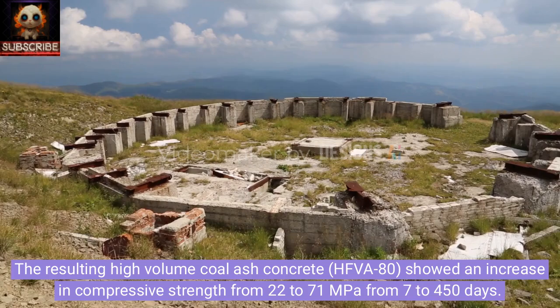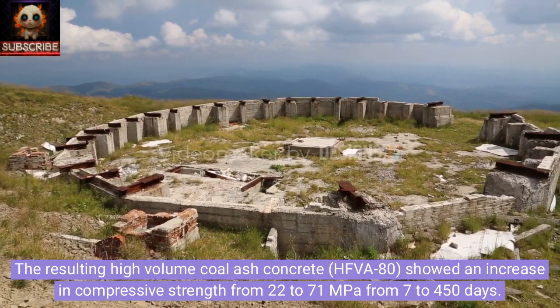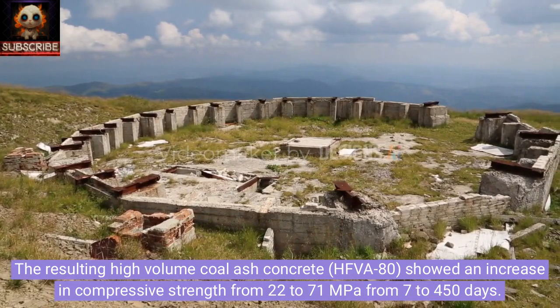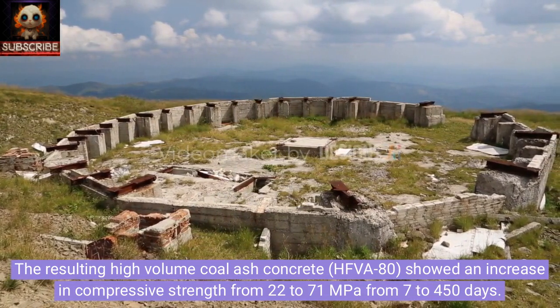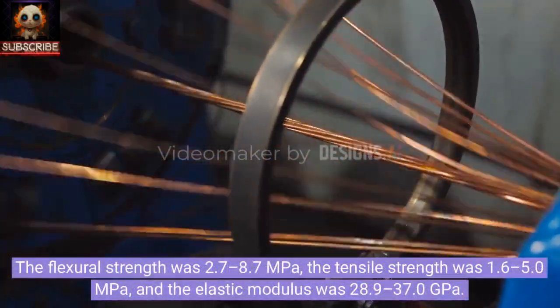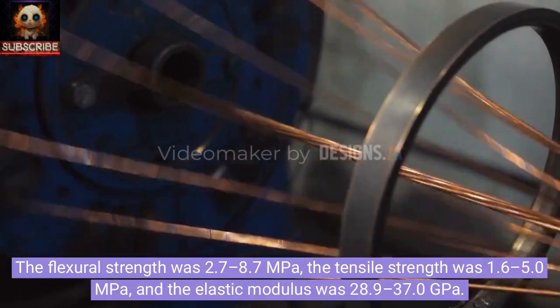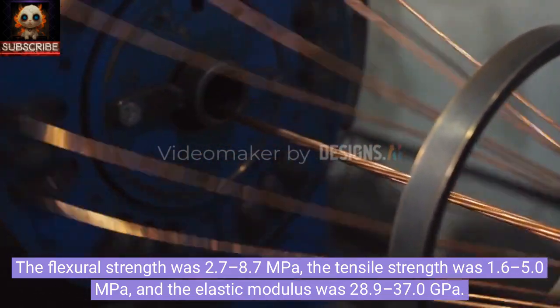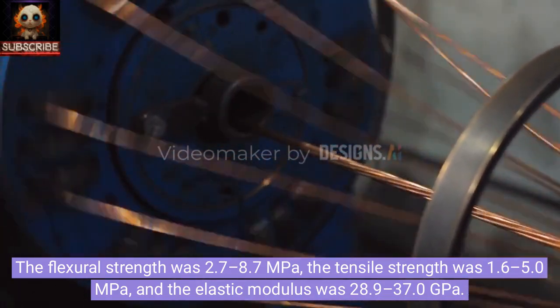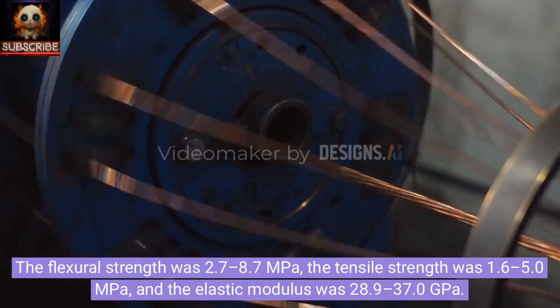The resulting high-volume coal ash concrete, HVFA-80, showed an increase in compressive strength from 22 to 71 MPa from 7 to 450 days. The flexural strength was 2.7 to 8.7 MPa, the tensile strength was 1.6 to 5.0 MPa, and the elastic modulus was 28.9 to 37.0 Gigapascals.